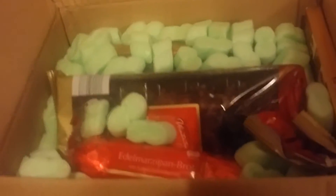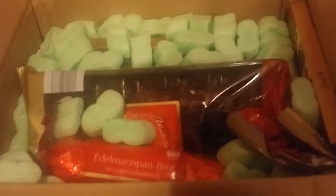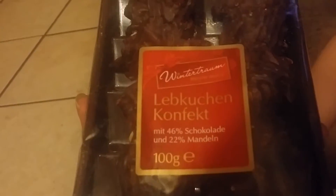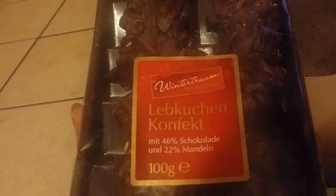The first thing we have looks like cookies? I'm not sure what these are. It says... I don't know what the heck. It says Lip Kitchen Confic.